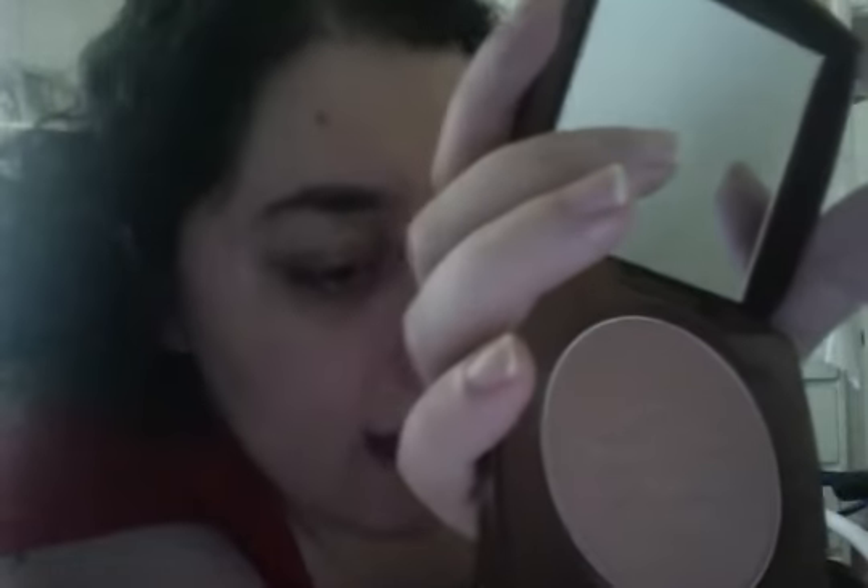Avon Lady here, Lauric, here to introduce the Avon Glow Bronzing Powder in Warm Glow. It's item number 155891 — that's 155891 for this Avon Glow Bronzing Powder.